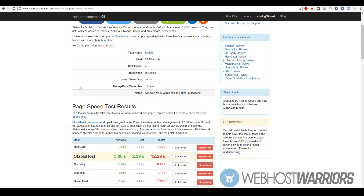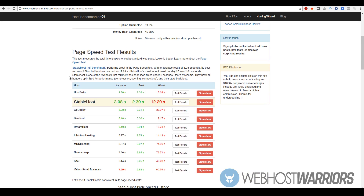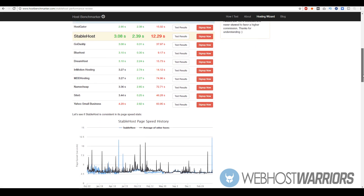Over at HostBenchmarker.com, looking at page speed test results, StableHost is actually competing with some of the best web hosting companies out there. Their average page load speed is 3.8 seconds, while the average load time for most web hosting companies is around 7 seconds. Their best time is 2.39 seconds and worst was 12.29 seconds. Compared to HostGator, Bluehost, and Dreamhost, it holds up well — you're getting a really good, above-average product.